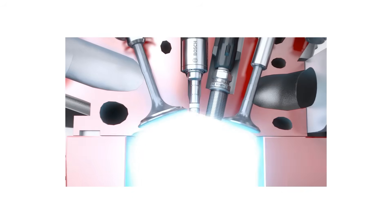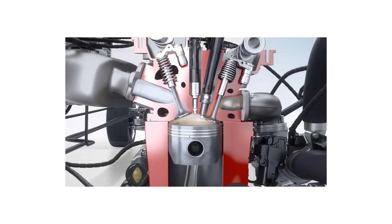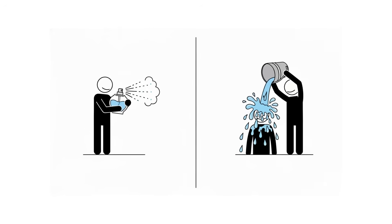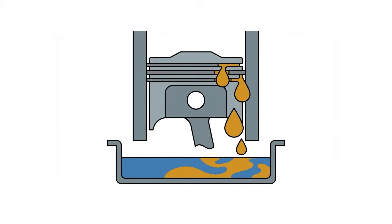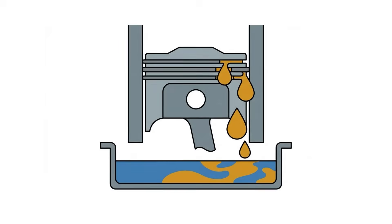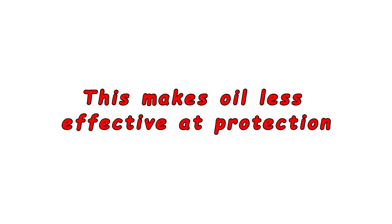Your fuel doesn't spray properly when cold. Your engine needs fuel as a fine mist to burn efficiently. In freezing weather, it's like tossing water balloons instead of spraying perfume — droplets are too big. Much of that fuel doesn't burn. Instead, it washes past piston rings and contaminates your oil, making it less effective at protection.